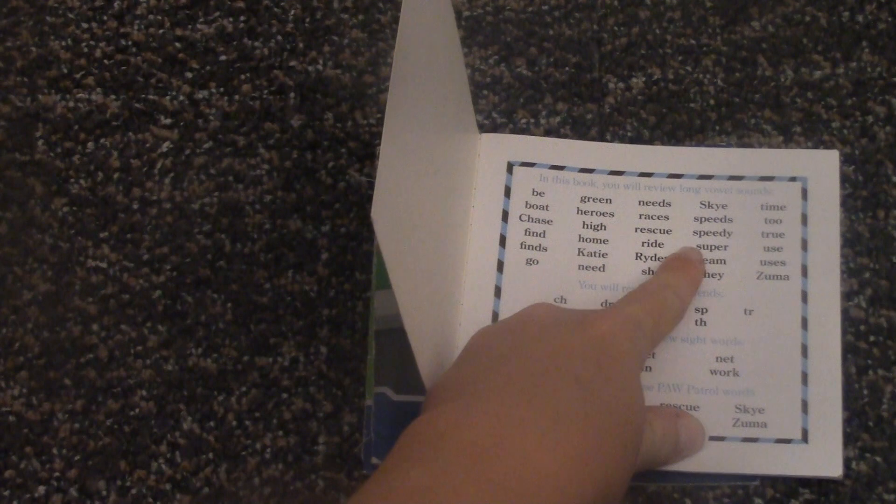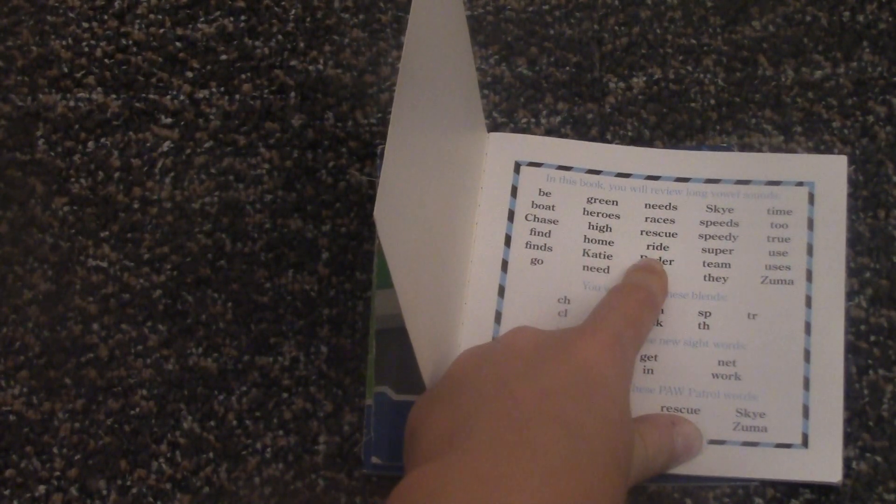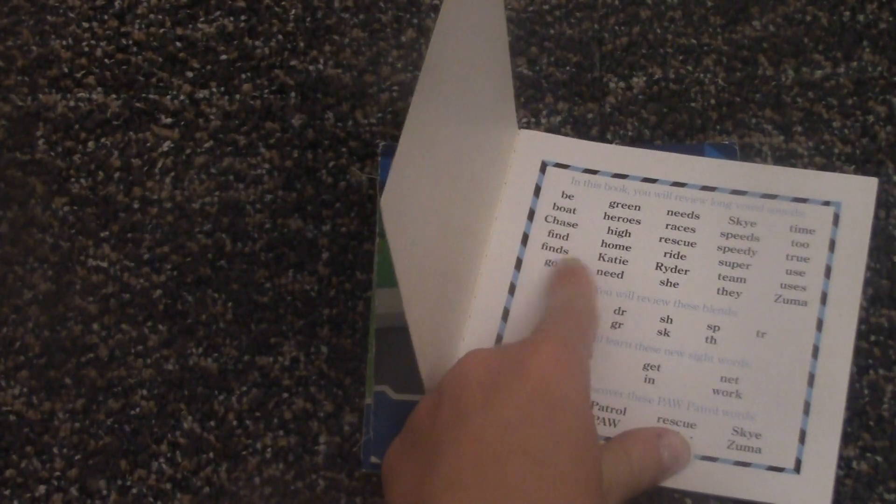Races, speeds, to, chase, high, rescue, speedy, true, find, home, ride, super, use, find, Katie, rider, team, uses, go, need, she, they, and Zuma.